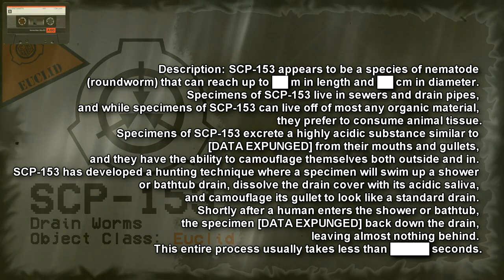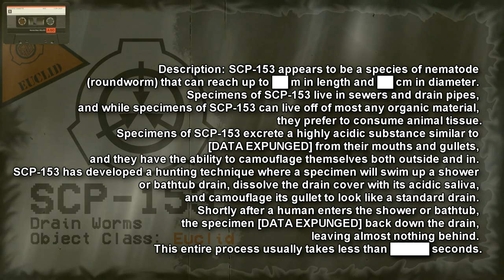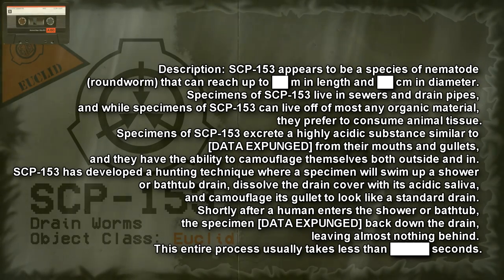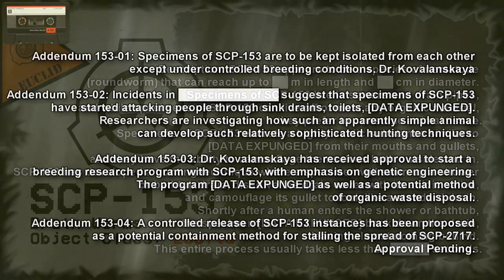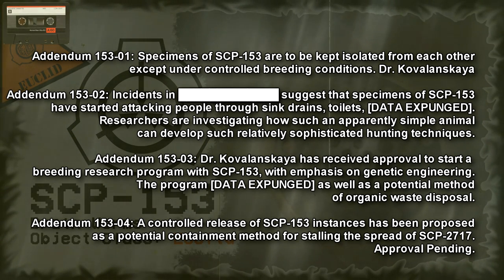Shortly after a human enters the shower or bathtub, the specimen pulls the victim back down the drain, leaving almost nothing behind. This entire process usually takes no less than several seconds. Addendum 15301: specimens of SCP-153 are to be kept isolated from each other except under controlled breeding conditions. — Dr. Kovalanskaya.